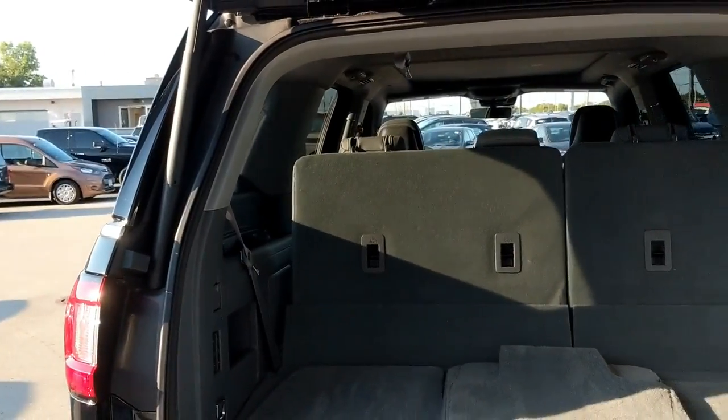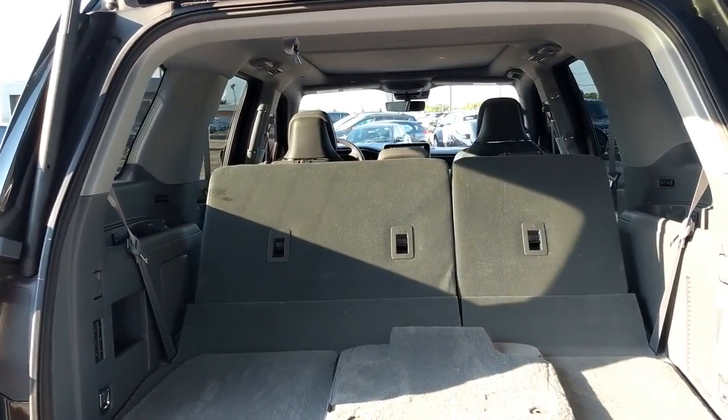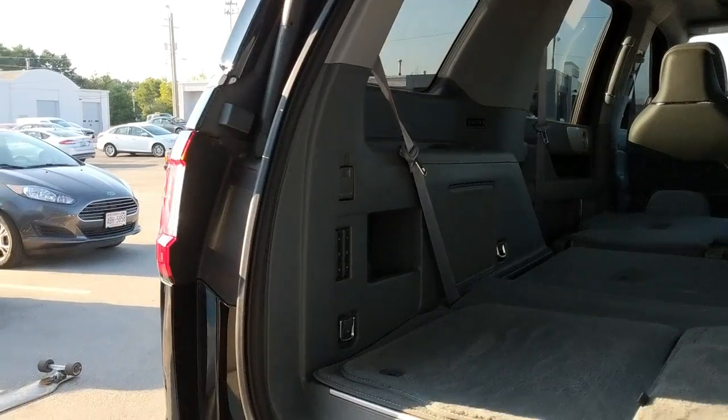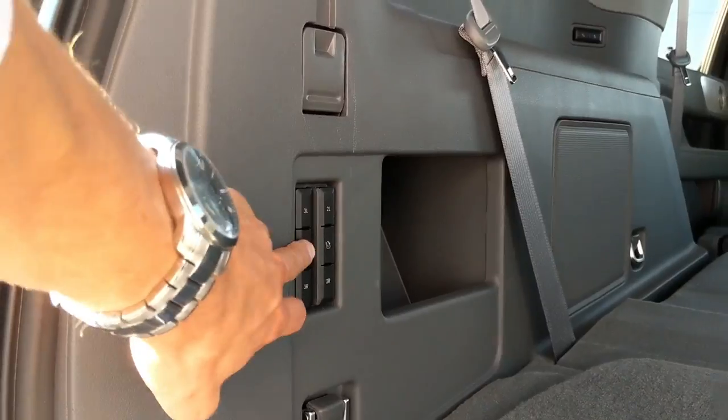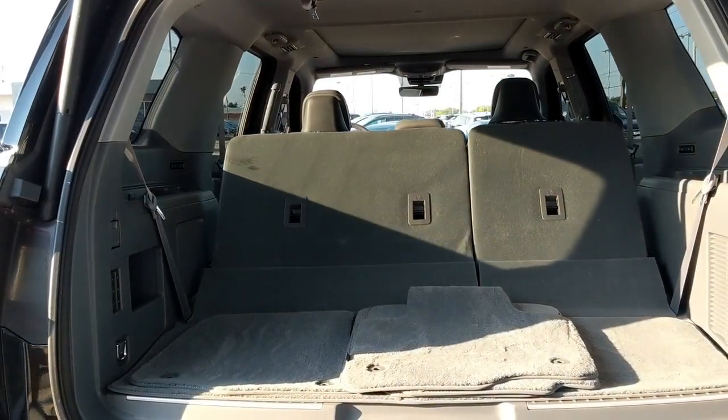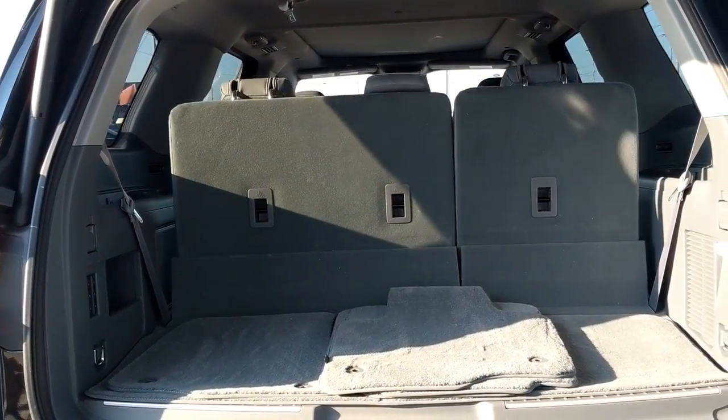I should say this is not the long wheelbase model — the long wheelbase will have a massive trunk even with the third row up. With the third row up you get this fantastic three-cubby setup under the trunk floor, and you can set those cubby covers into a shelf. So if you go tailgating with all your rich friends, you can set up like a serving station or a bar in the trunk of your Navigator.